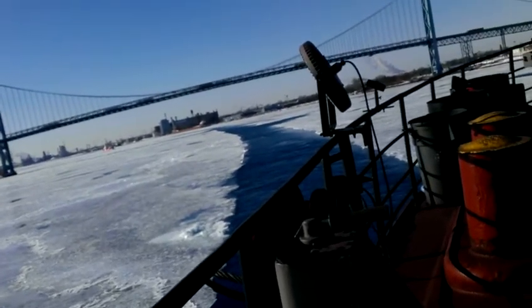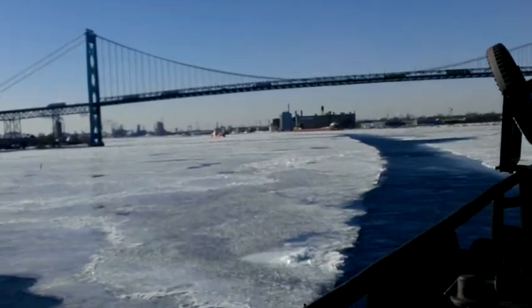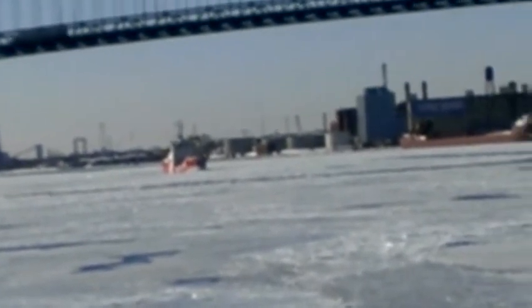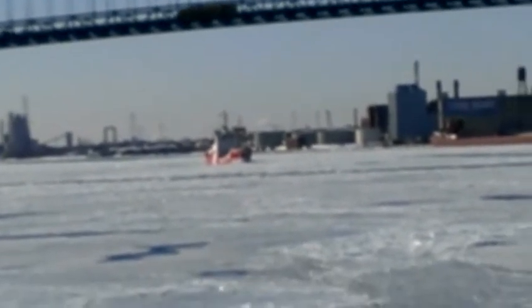The icebreaker is from the Canadian Coast Guard. I can't see the screen very well, but I'm just going to zoom in and hope that the boat is in view.